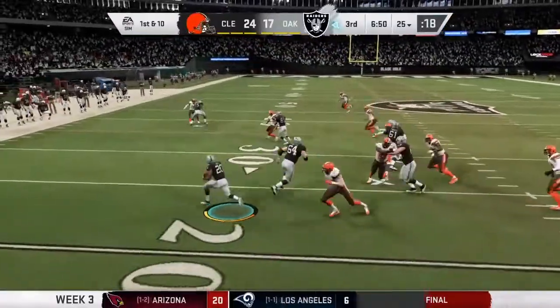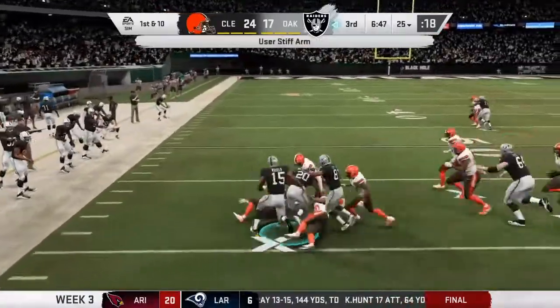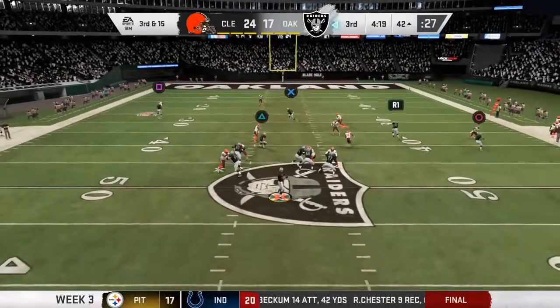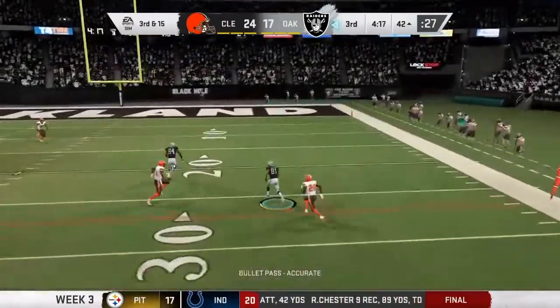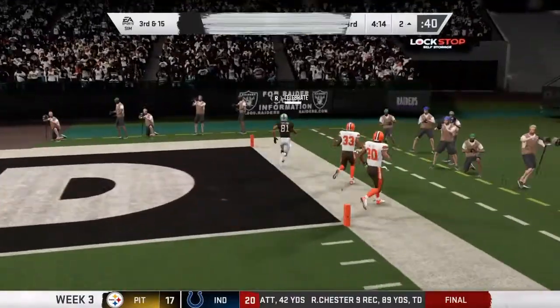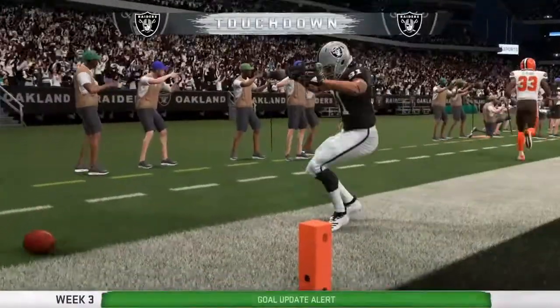On first down it's James, and they get him down but it's a loss of four. Now third down — I like the idea to mix it up from time to time because you can't be predictable, and he'll take it into the end zone for a Raider touchdown!